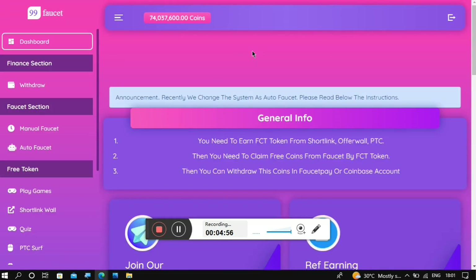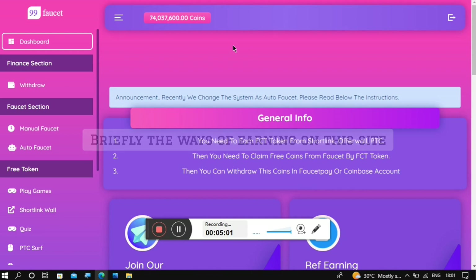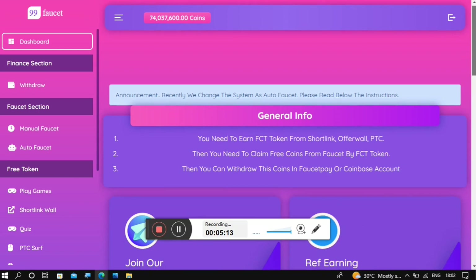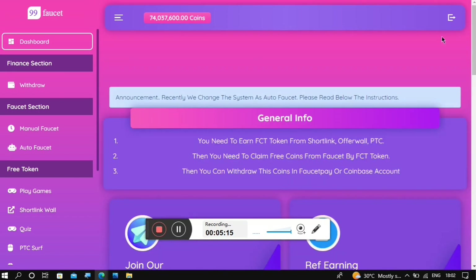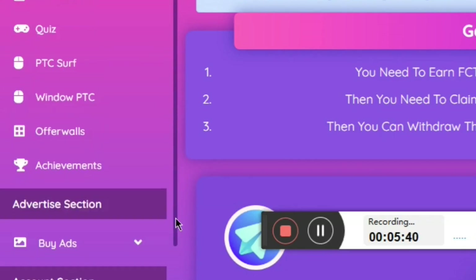Once you sign in, this is how your dashboard area is going to look. You'll see the amount of coins you currently have. There are several ways of earning on this website: the manual faucet, the auto faucet, playing games, completing short links, taking quizzes, and doing PTC offers.